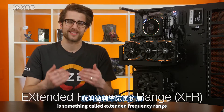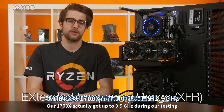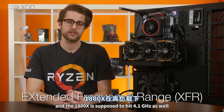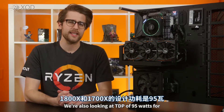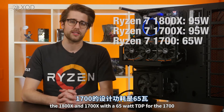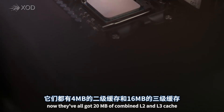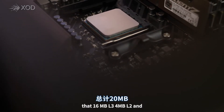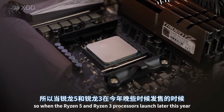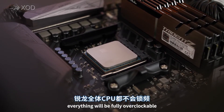One new feature of these processors is something called Extended Frequency Range, which will push the boost clocks up even higher. Our 1700X actually got up to 3.9 GHz during our testing, and the 1800X is supposed to hit 4.1 GHz as well under heavy load. We're also looking at a TDP of 95 watts for the 1800X and 1700X, with a 65 watt TDP for the 1700, which is impressively lower than Intel's competitors. They've all got 20 megabytes of combined L2 and L3 cache — that's 16 megabytes L3 and 4 megabytes L2 — and they're also all unlocked, just like the entire Ryzen product stack.